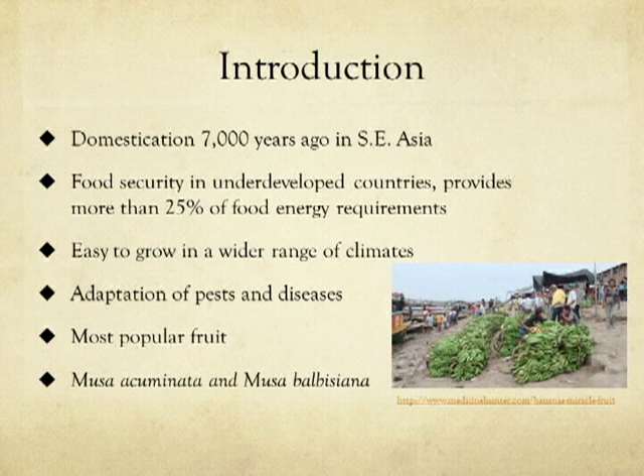Being that bananas can be grown year-round in a variety of locations worldwide, they have quickly gained popularity among the public. Today, bananas are the most popular fruit in the world. The bananas cultivated today are Musa acuminata and Musa balbisiana, or a hybrid of the two.